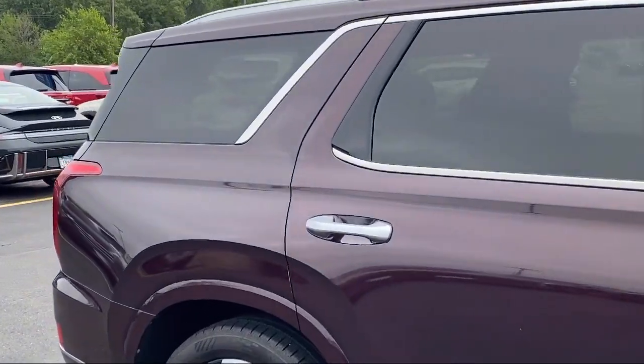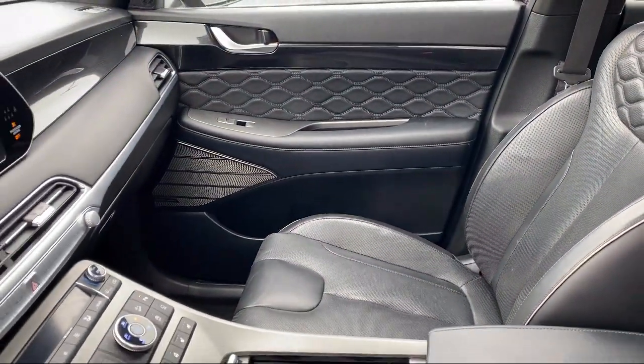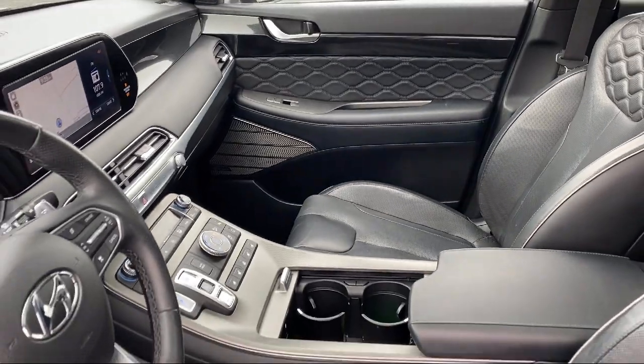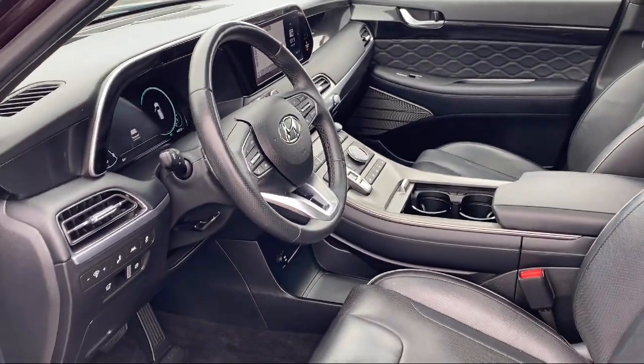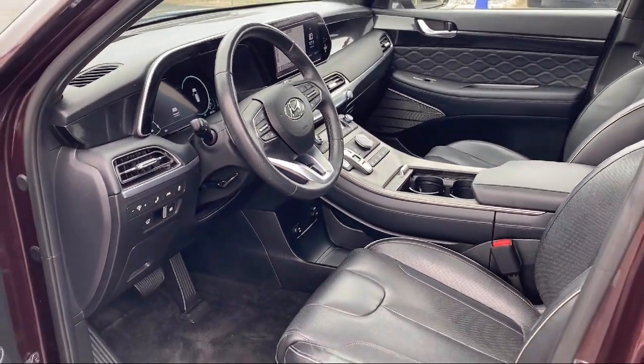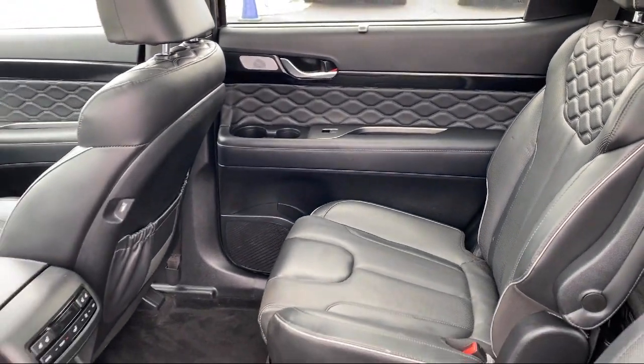Here at Buerkle Hyundai, we treat our staff like family, knowing that they will then, in turn, take care of our customers like they are family too. And with our transparent pricing, you know you're getting the best deal on your purchase. We even have a three-day worry-free exchange.